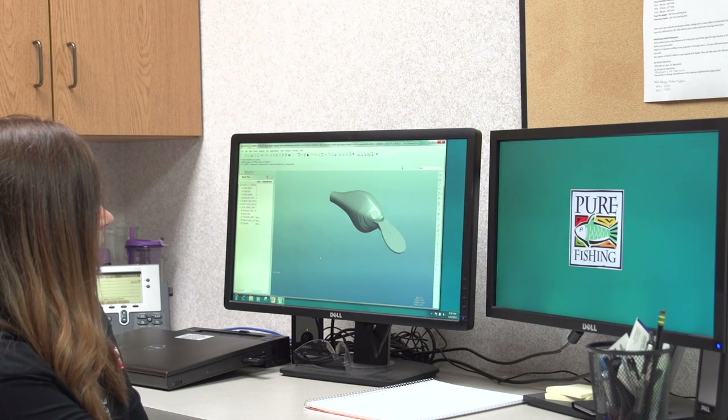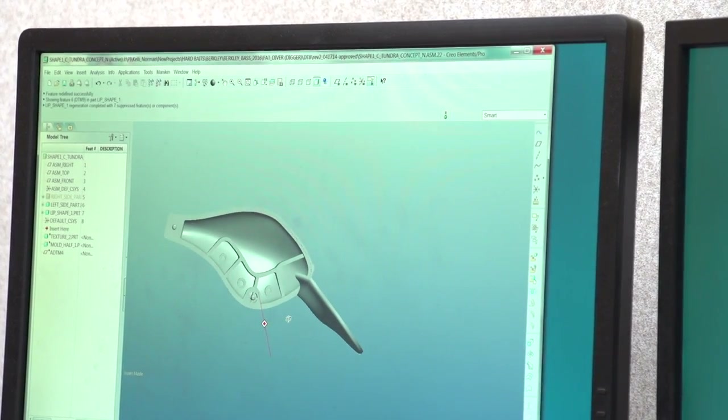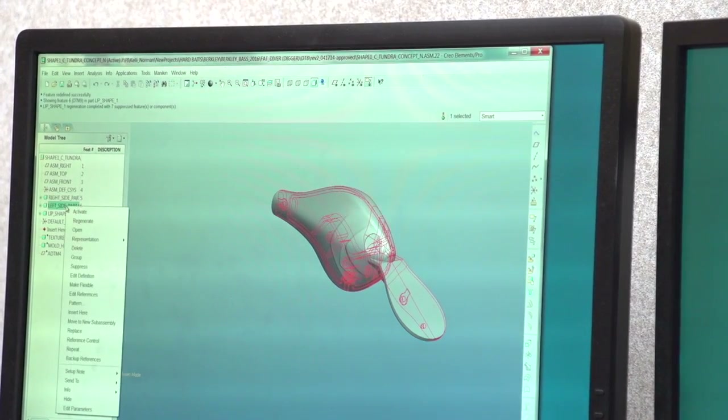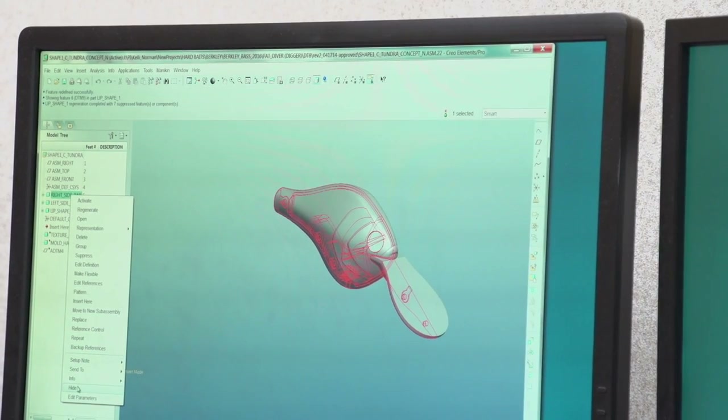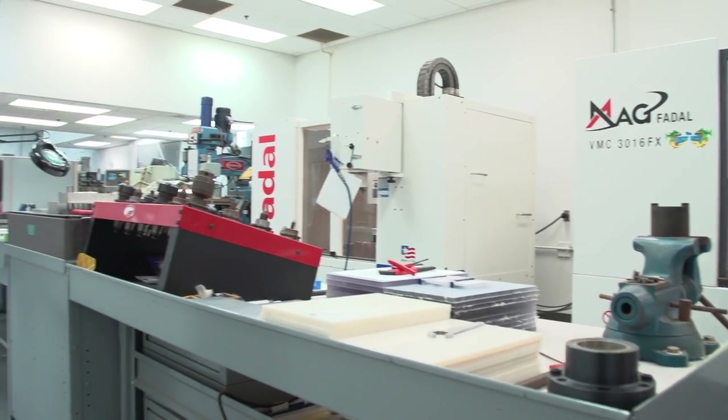Here's where the designers work in their pro engineering CAD system. They can pull the lines around, start messing with the shapes and sizes of baits, put on the face detail — anything you can imagine they can do on this program.